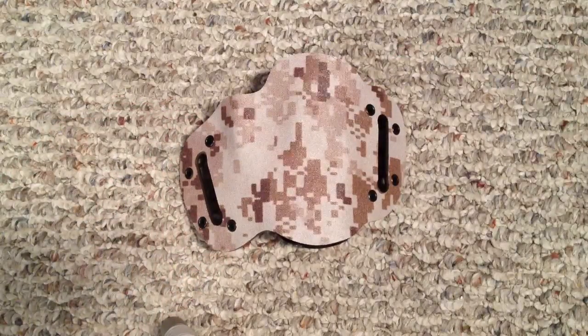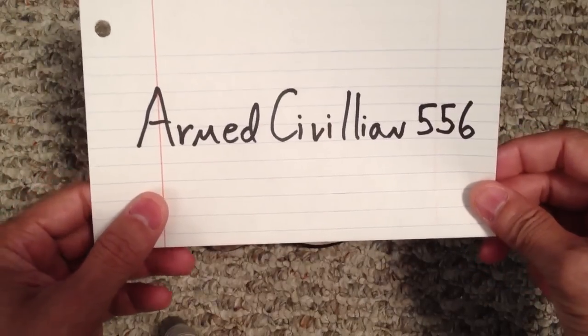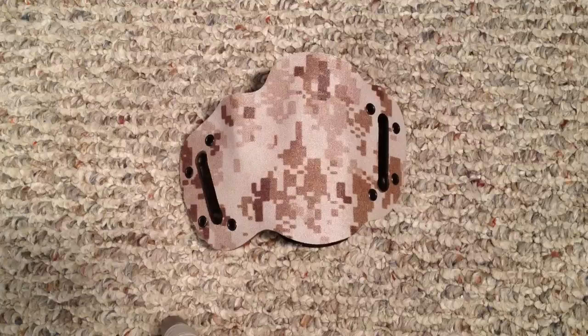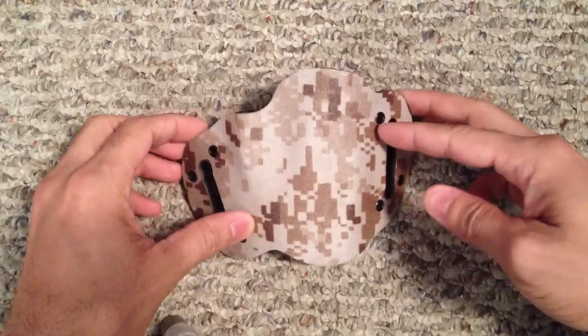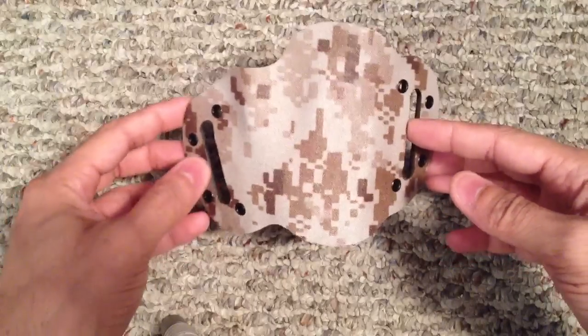Let me go ahead and give you the YouTuber's information. This is his YouTube channel — he goes by ArmedCivilian556, you can call him AC for short, and he's a really awesome guy. We PM'd back and forth and he actually asked me to give him a call. We talked on the phone a little bit and he gave me a little bit of his philosophy on holsters and why he got into making them.